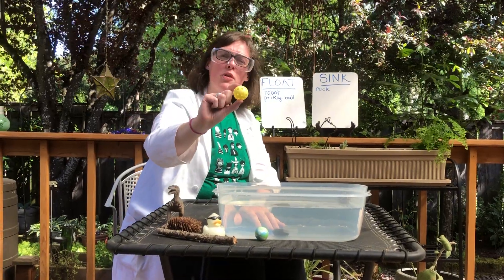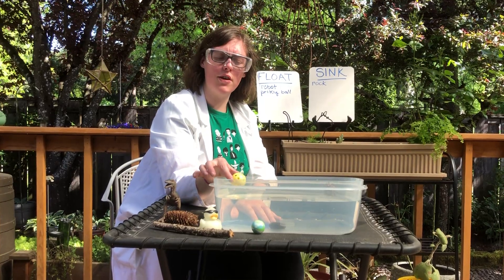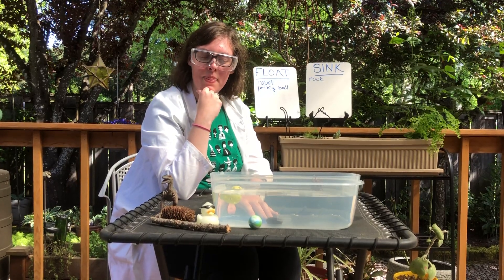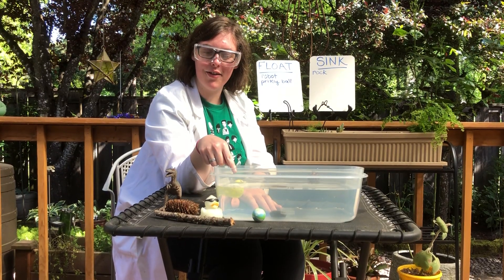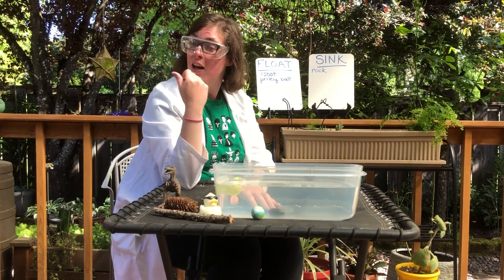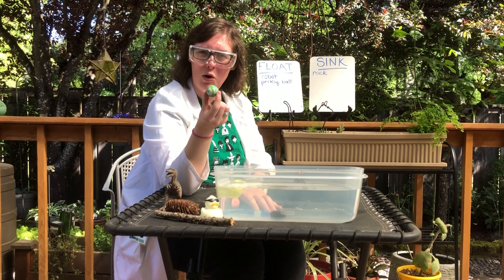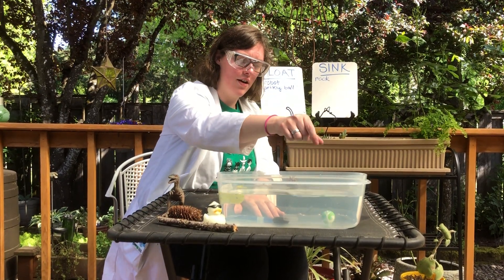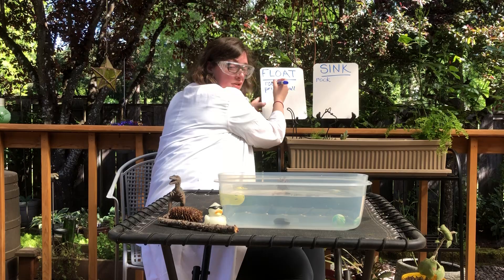Let's try one of the other balls — the one with holes in it first. Is this going to sink or float? Friends, look what's happening: it sunk in partially but it's still floating on the top. I wonder how that happened. Now let's take the ball that doesn't have holes — this one is harder. I wonder if that means it'll sink. Right to the bottom! So the ball with holes is floating and the hard ball sank to the bottom.